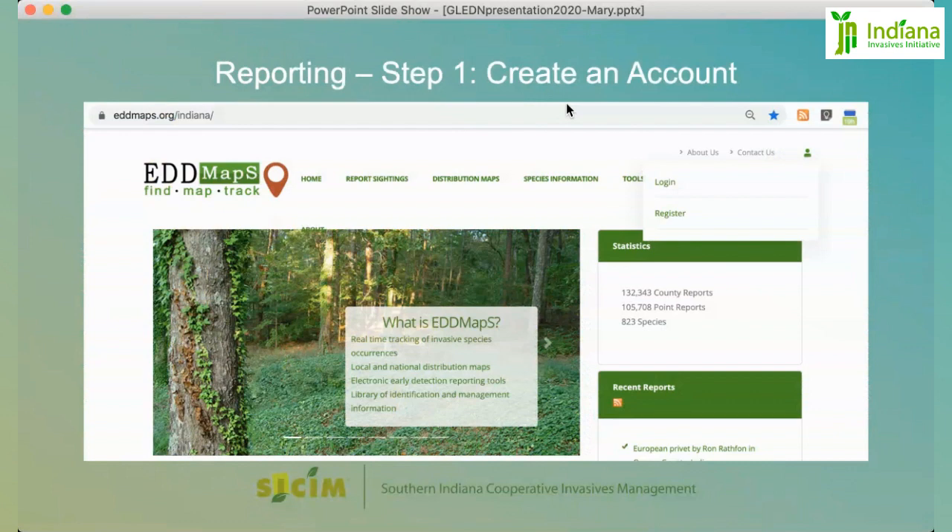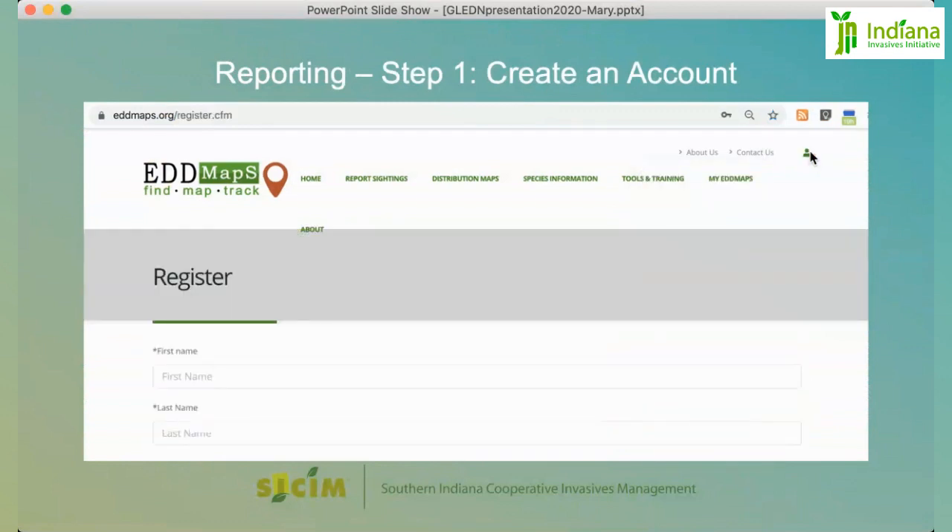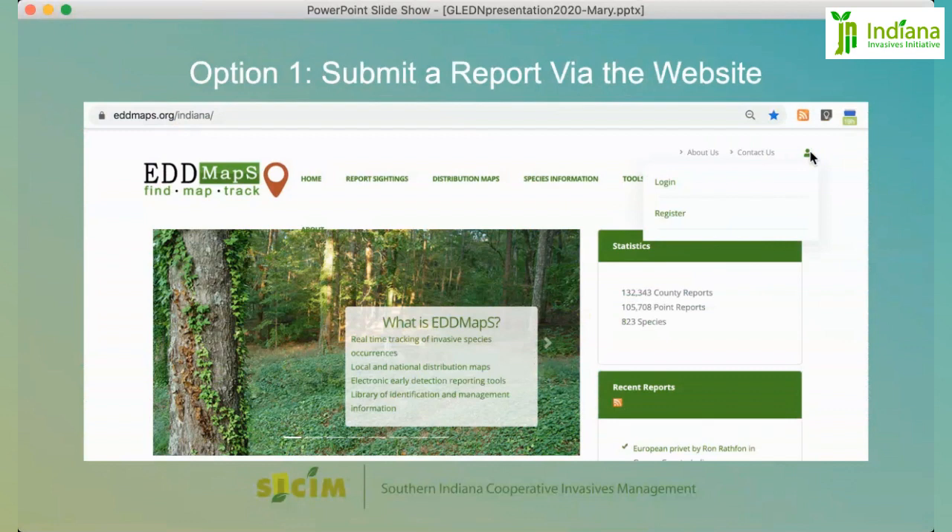Before you can do any report sightings, you need to log in. Go to the upper right-hand corner, select the little person icon, and hit Register. It's pretty simple to walk through. Once you've created an account and a password, go back to that icon in the corner and select Login.